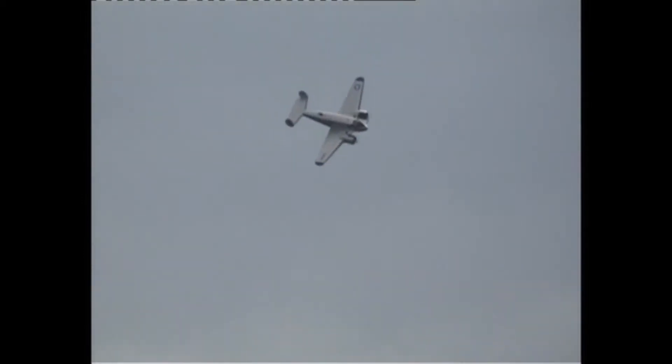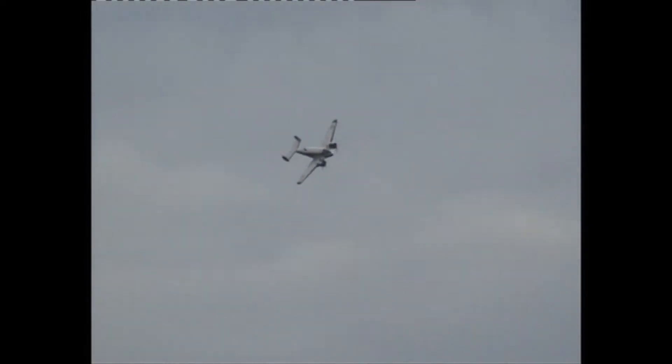They had three Beech 18s, including this one, operating in Europe when the company went bankrupt, and they all went into storage at Prestwick Airport near Glasgow.